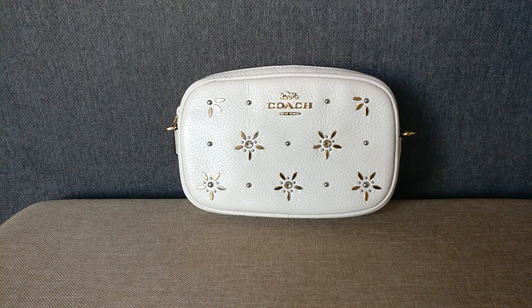Hey guys, welcome back to my channel. So today I'm going to hop on and show you what fits in this Coach Convertible Belt Bag. But before I get started, I do want to say thank you to those of you who have subscribed. And if you haven't subscribed already, please consider doing so.